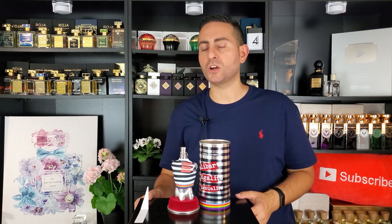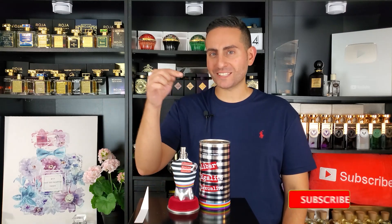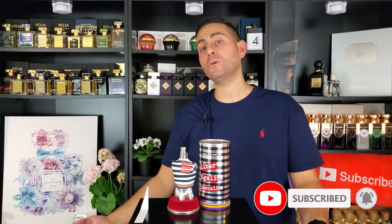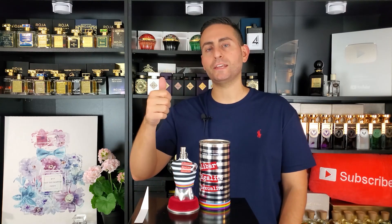Before I begin today's video on Le Male Pride Edition 2022 by Jean Paul Gaultier — covering the notes, smell, performance, longevity, and comparisons — I want to say that if you're a fan of fragrance content, please consider supporting the channel by subscribing, hitting the bell icon to be notified of future videos, and giving this video a thumbs up if you enjoyed it or took something of value from today's episode.